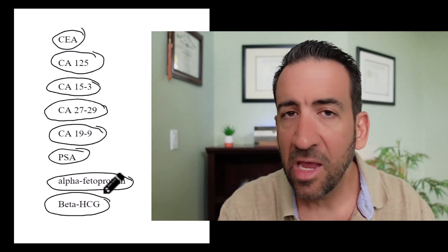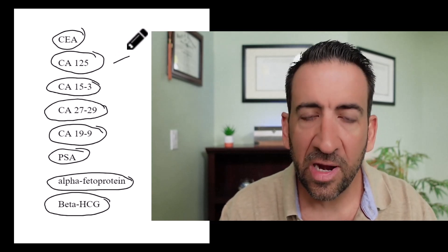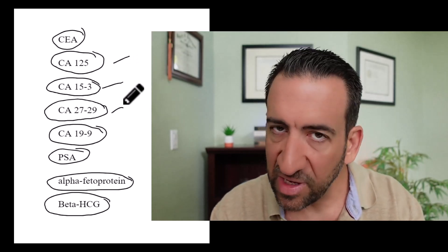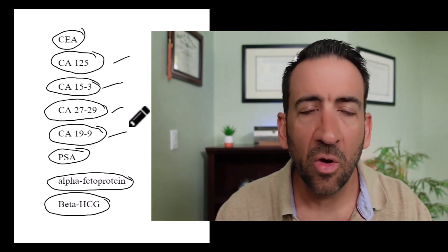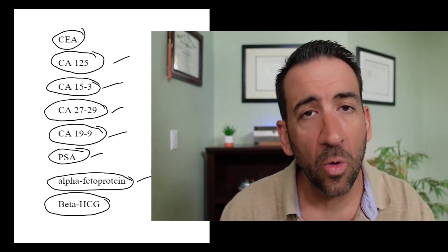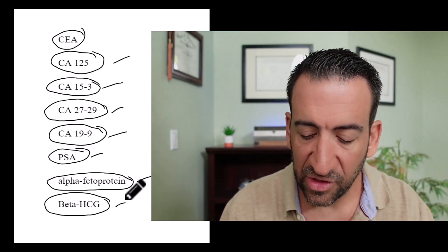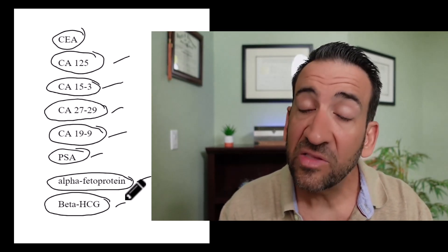To recap: CEA — very nonspecific, adenocarcinoma. CA125 — ovarian and endometrial. CA15-3 — breast. CA27-29 — breast, though it can be seen in other tumor types. CA19-9 — gallbladder, biliary vessels, and pancreas. PSA — prostate. Alpha-fetoprotein — hepatoma or liver cancer and some germ cell tumors. Beta-HCG — germ cell tumors of the ovary or testicles.